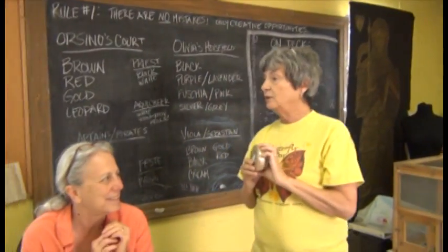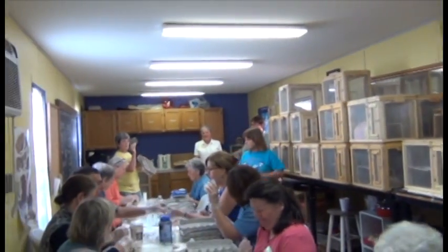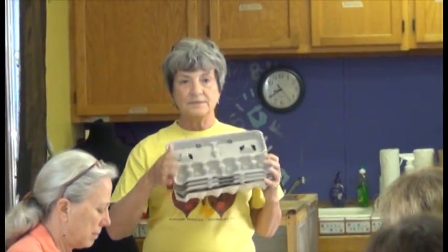At Caterpillar Camp, volunteers prepare the caterpillars to be distributed to schools. Each caterpillar is carefully placed into an individual container with enough food to sustain it until it creates a chrysalis.